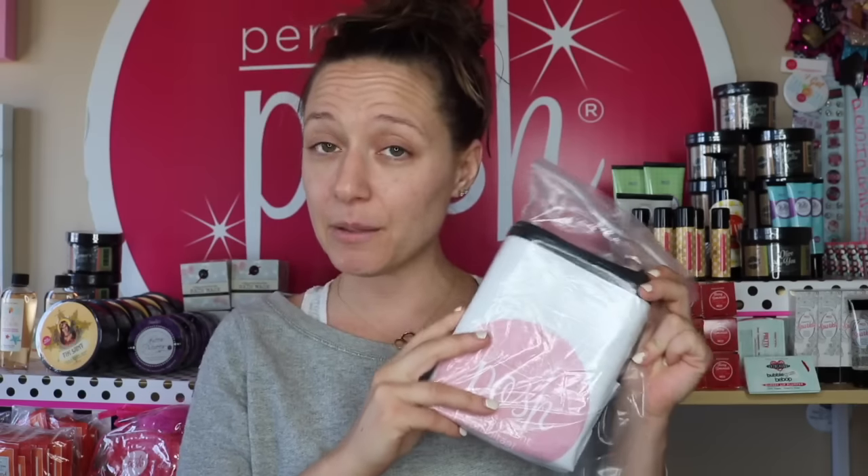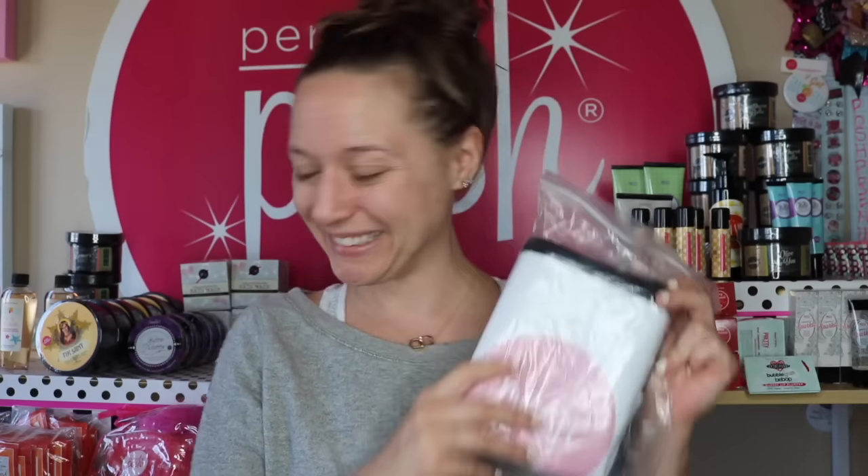Next up is a tote bag — just a Posh tote bag and I'm going to go ahead and throw this in my little incentive and prizes tub for my team. Unless you win the giveaway and you pick it, you're welcome to that too.